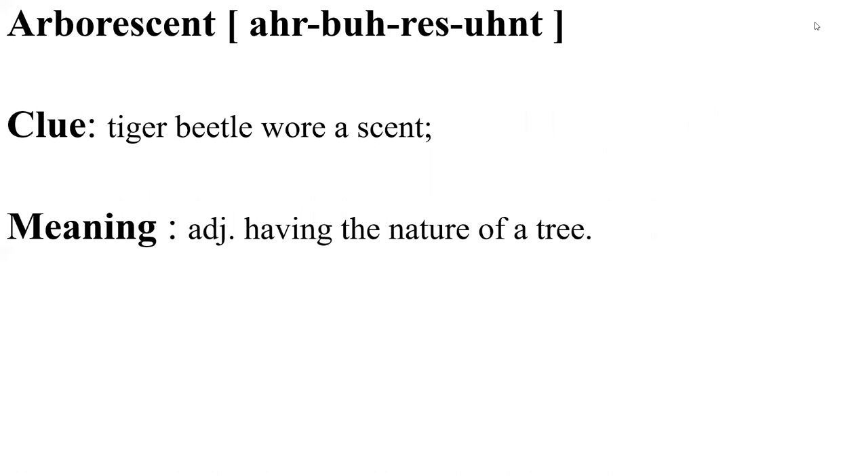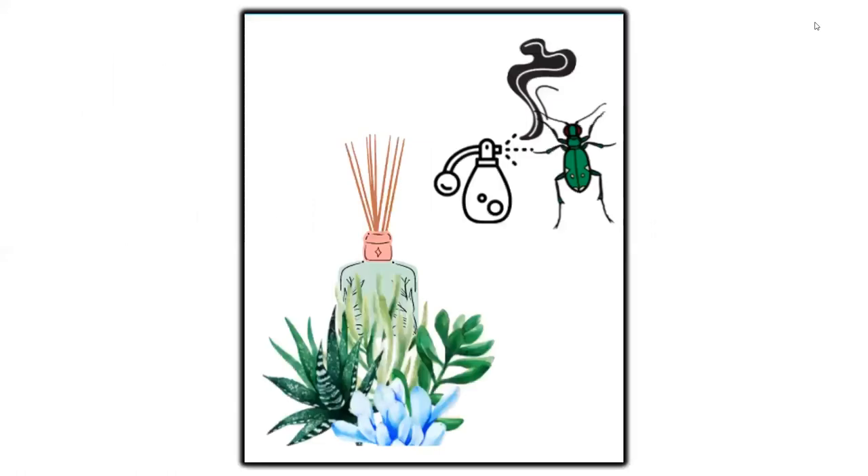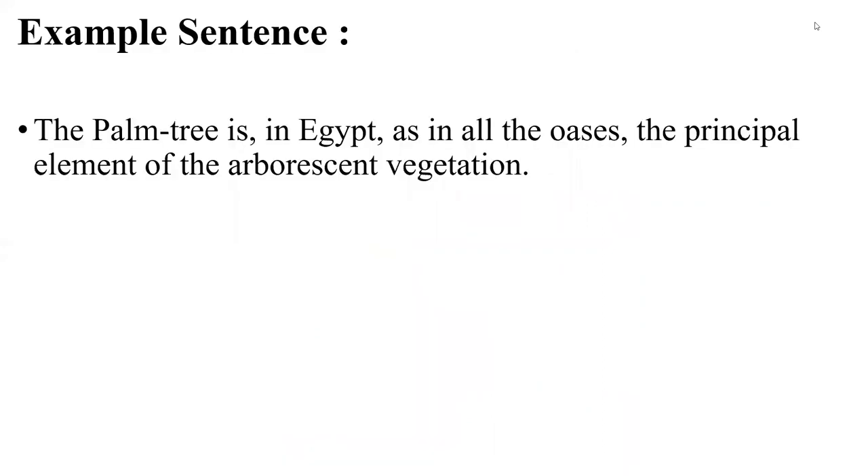Arborescent — clue: the tiger beetle wore a scent. Arborescent means having the nature of a tree. Visualize the beetle and the scent — it made it look like a tree. The palm tree is in Egypt, as in all oases, the principal element of the arborescent vegetation. This example tells us that the palm tree is a tree-like vegetation in deserts.